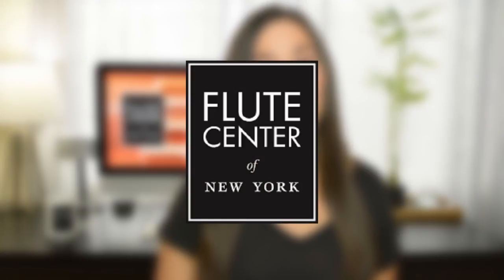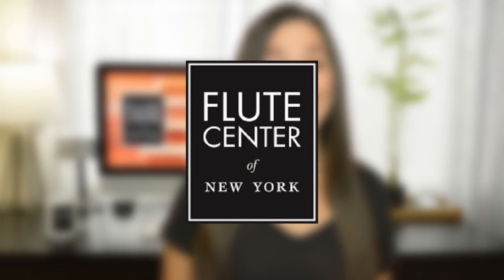Hey everyone, something that was really difficult for me as a young flutist was finding that perfect instrument. So I decided to make a series of videos to walk you through what it is that I look for when I'm flute shopping and to talk through some of the options that you're going to have to decide between. I partnered up with the Flute Center of New York, who is allowing me to make the series for you and also providing me with all the instruments that you'll see in this video.